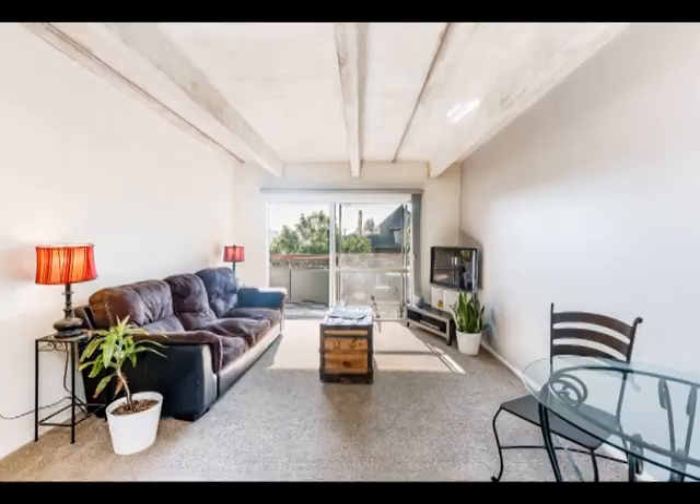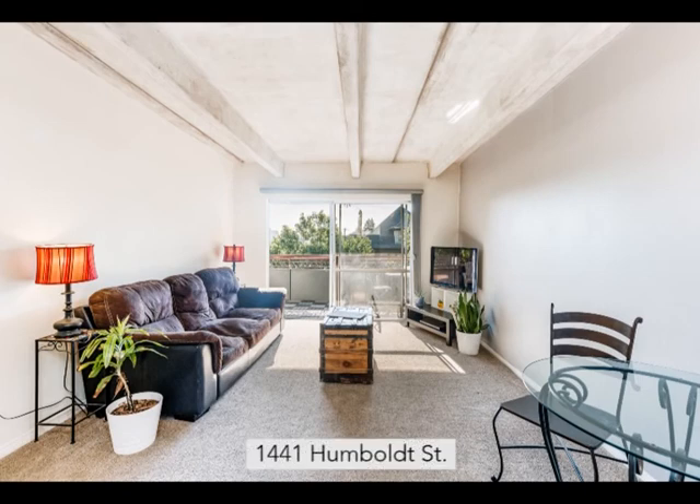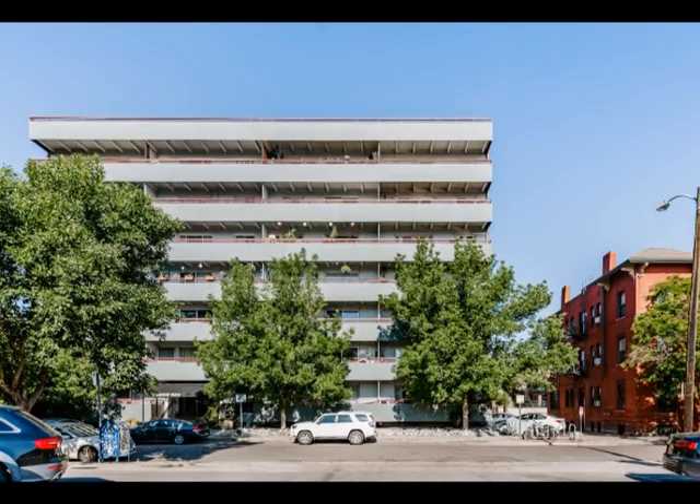Hi there, it's Colin Dort with Mile High Modern here to announce our freshest listing. Coming to Cheeseman Park, it is in Humboldt Place, which is 1441 Humboldt Street, a healthy half block off of Colfax.